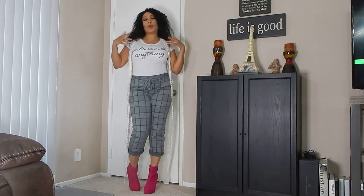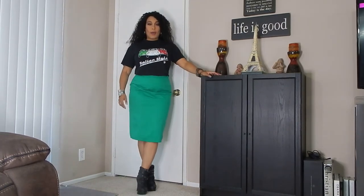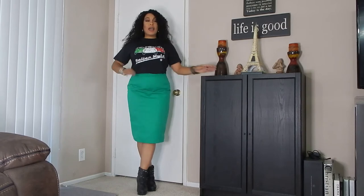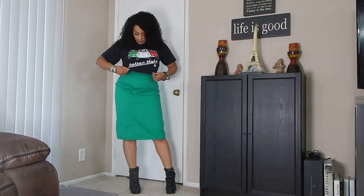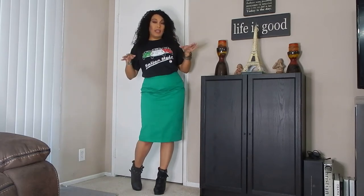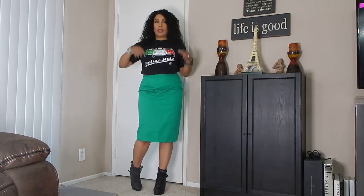Now I'm back with my brunch or quick dinner with the girls look — not too dressy, but not too dressed down either. This shirt I can't read because it's backwards, but I got it as a gift from my sister. She's in the Navy and travels a lot — she was in Italy when she purchased this for me.